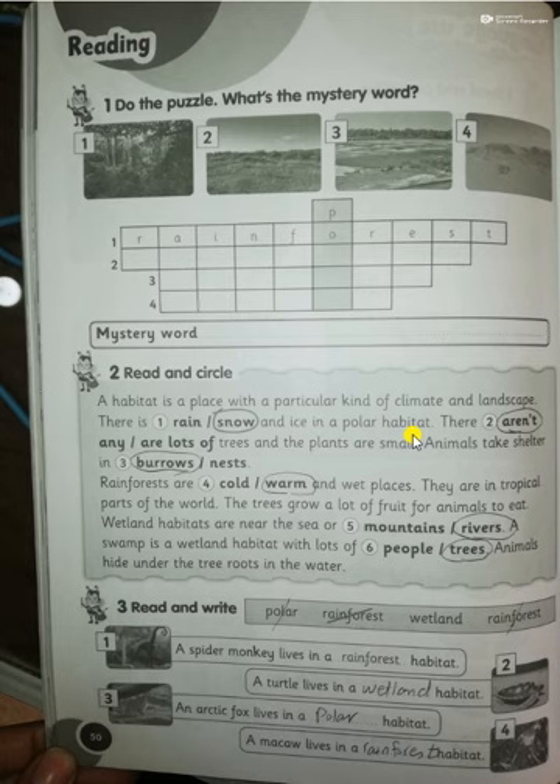There aren't lots of trees and the plants are small in the polar habitat. Animals take shelter — that means animals take a home to be safe and to protect their families from fierce animals. Animals take shelter in burrows.